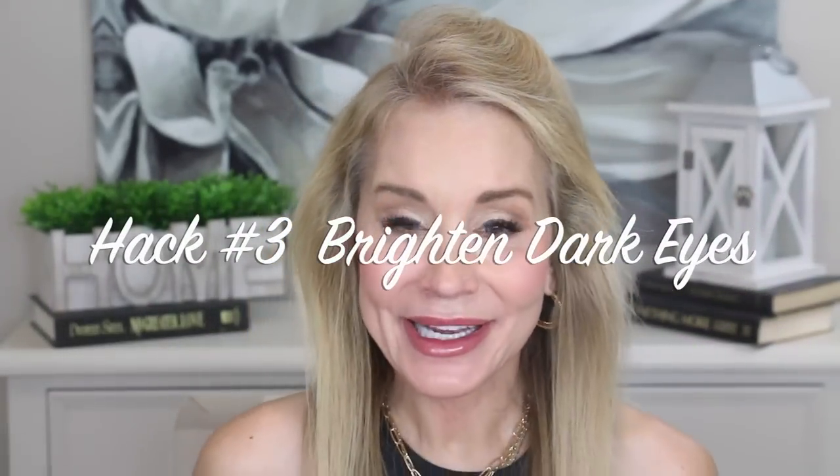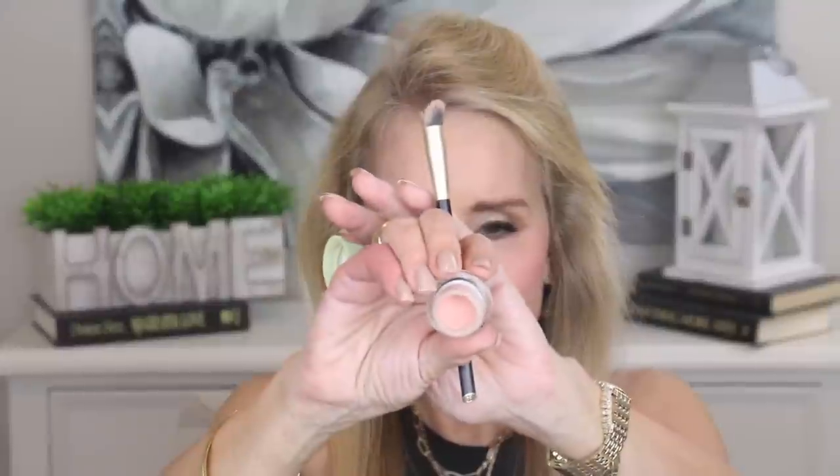Beauty hack number three is to brighten dark eyes. I really don't look very good right now — I have a lot of darkness in the corners of my eyes and big under-eye circles that I always fight. As I've gotten older, the darkness around my eyes just seems to increase. I love this Pixie by Petra product — I've used it for maybe a year and a half and this is only the second little jar. It's a peach corrector — that beautiful skin-tone peach color — and peach nullifies black. I'm going to go ahead and put it in the corners of my eyes.